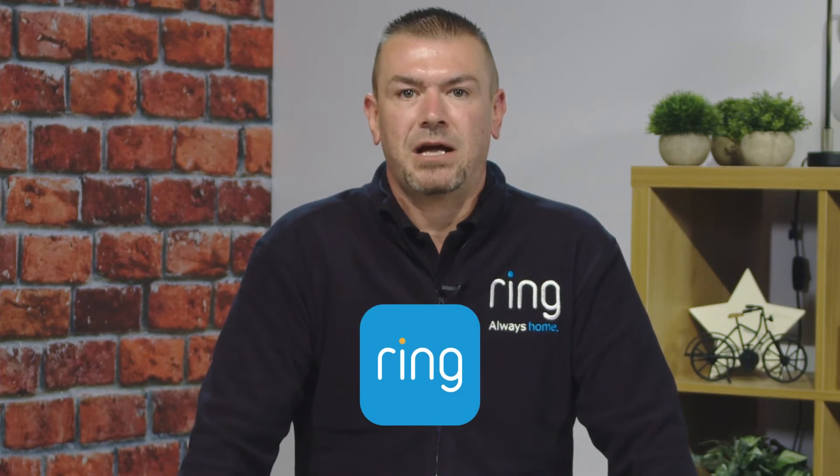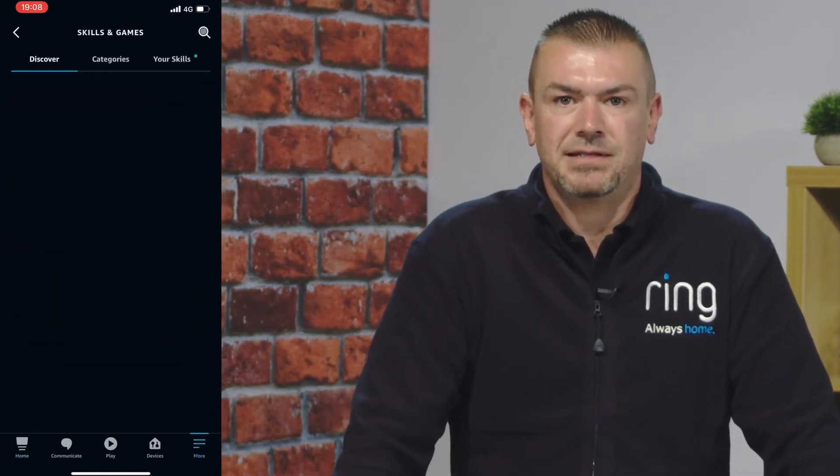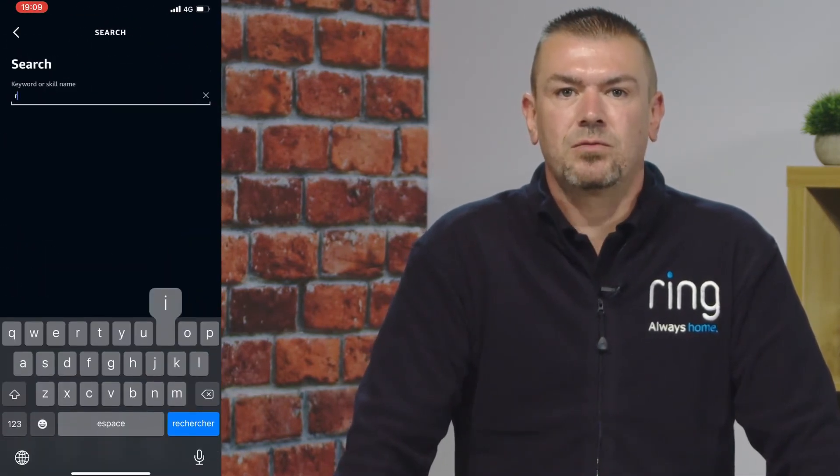To get started with Ring and Alexa, first you'll need to set up the device through the Ring app as you would normally. Once you've done that, you'll need to head to the Alexa app, open the menu, and go to Skills and Games and search for the Ring skill.